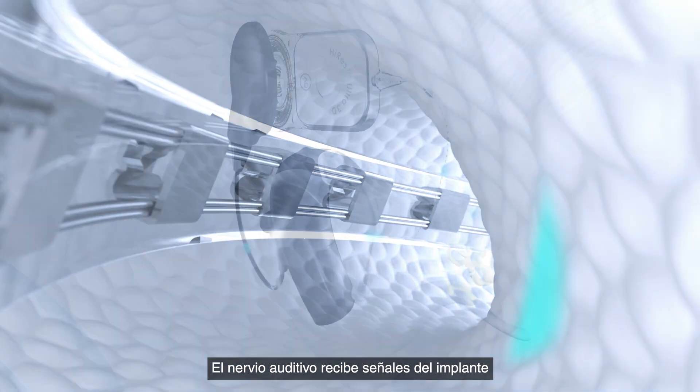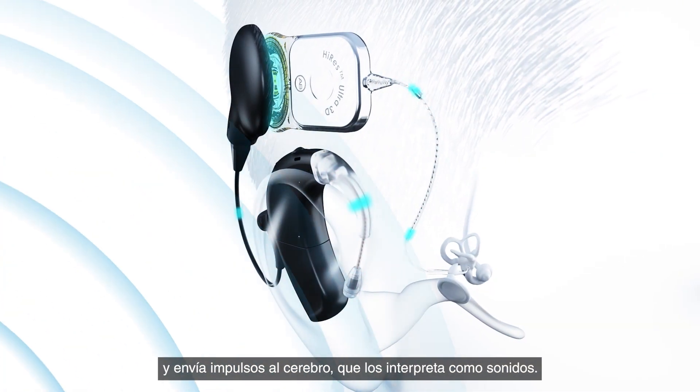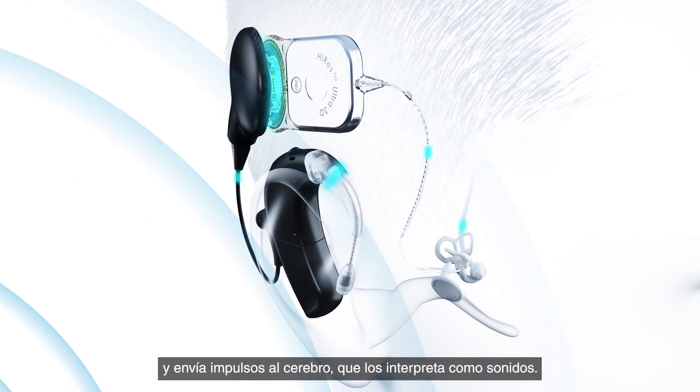The electrodes then directly stimulate the hearing nerve. The hearing nerve receives signals from the implant and sends impulses to the brain, which interprets them as sounds.